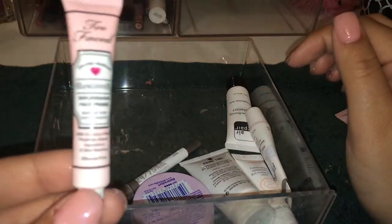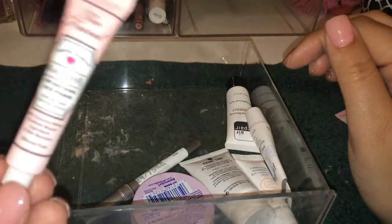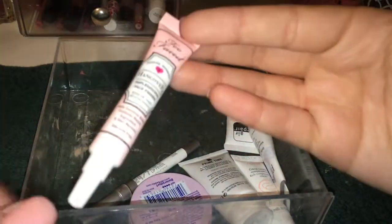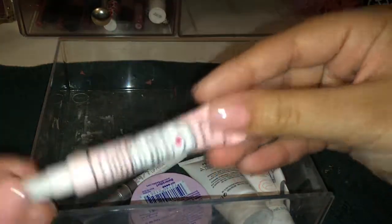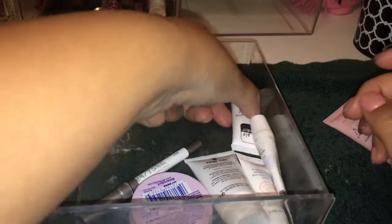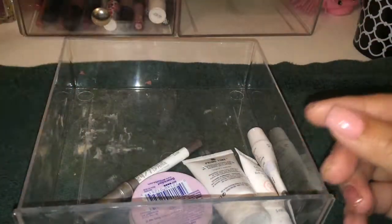My favorite primer I think that I have is the Too Faced Hangover RX. I definitely want to buy a full size of this. It's made with coconut water so it really keeps your skin nice and moisturized — it's just an awesome primer. Try to get a sample from Sephora because it is so good. Also have a moisturizer by Air Repair that I'm keeping because it's a little sample.